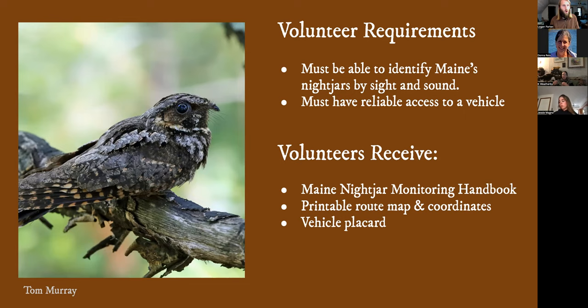Do not feel obligated to continue reporting other species that you hear. The other important thing is you need to have reliable access to a vehicle — you move quickly between each of the survey points. The survey points are spaced about a mile apart and you need to be able to quickly move from point to point. Volunteers each year get a new copy of the Maine Nightjar Monitoring handbook with updated information. We also provide route maps, coordinates, and a printable vehicle placard. Some of you have received some of that information already. If you haven't, you're going to be receiving it tomorrow.